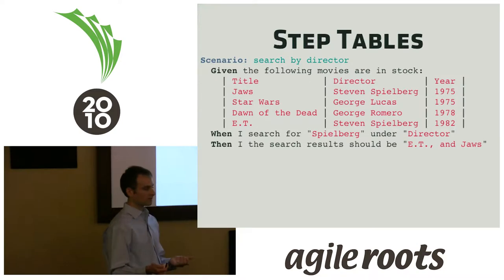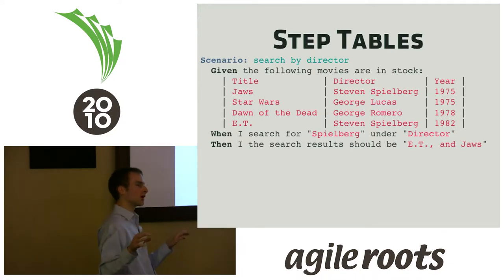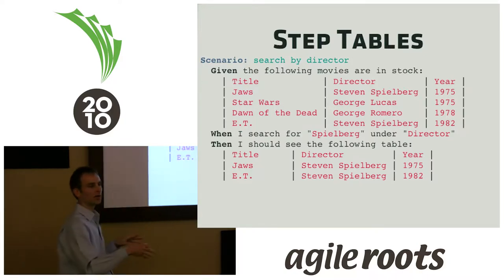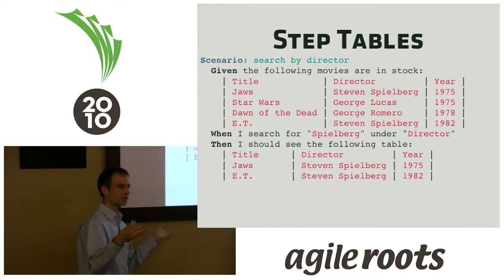The first kind is a step table, where you want to be explicit about the data a step gets. Instead of just saying we have a movie by Steven Spielberg, you're explicitly listing every piece of data in the system at this time. You can use these tables a number of ways. With this example, I'm saying I should see this table on the GUI. To prevent brittleness, you can constrain it so it only checks those cells and doesn't blow up if more cells are actually added.